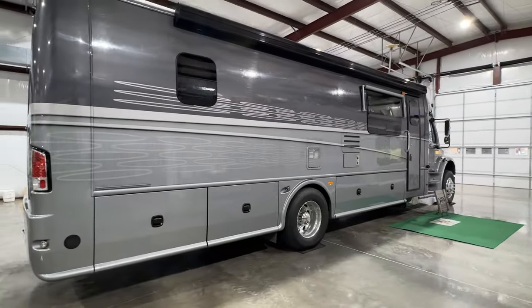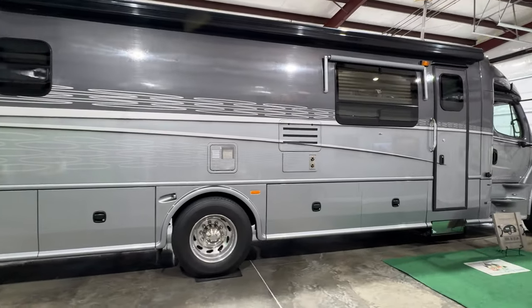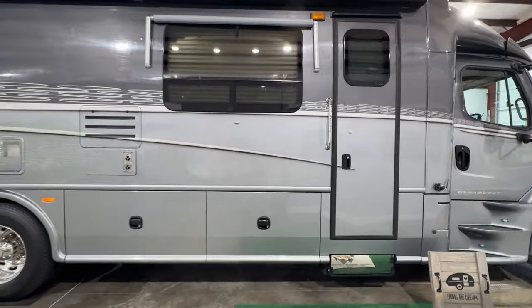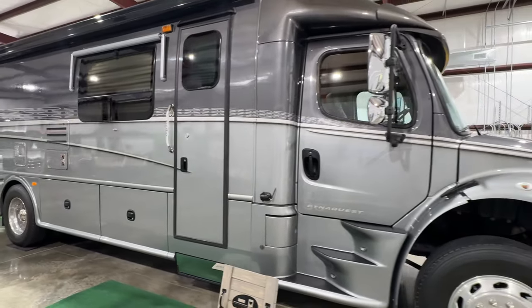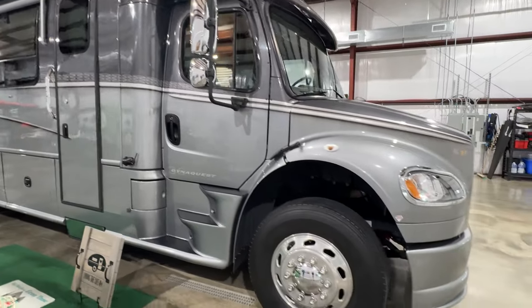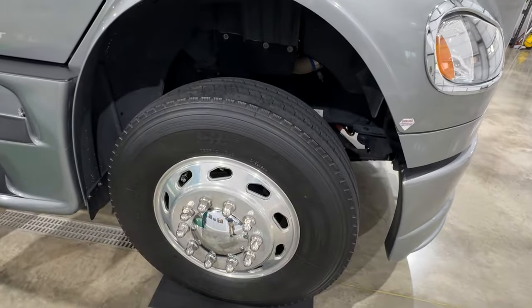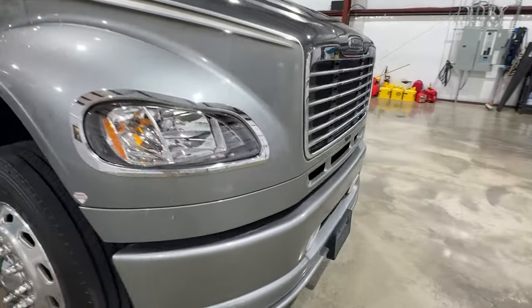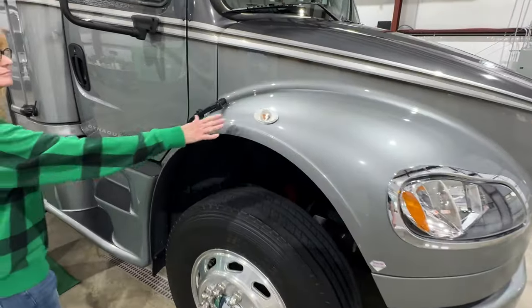We did a lot to it, brought it back to the way it's supposed to be, and it's a blast — a lot of fun. Very nice unit. Got the aluminum wheels, a lot of new upgrades, new tires, all new headlights, fog lights, and marker lights.